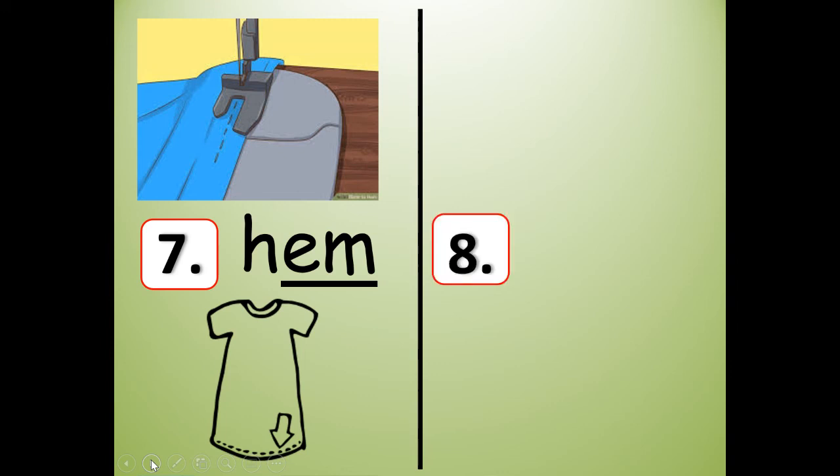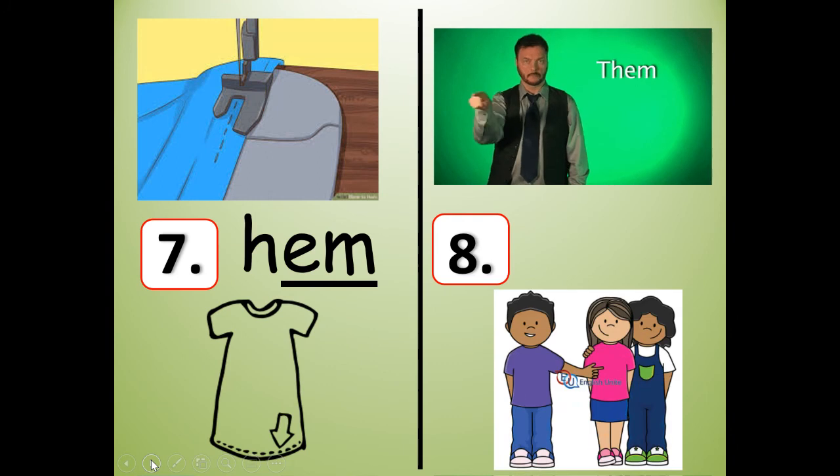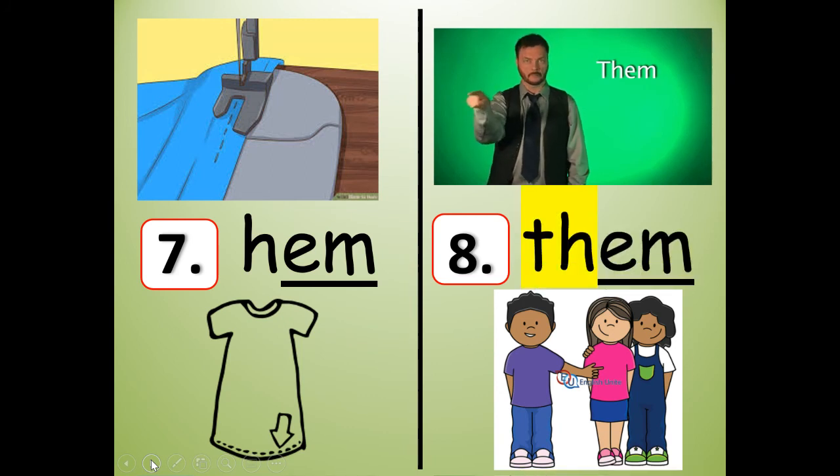Number eight is going to rhyme with hem. And there's the sign language for it. Them. T-H-E-M. Hem and them rhyme. The boy is pointing to them — them means more than one person, two or more people. T-H-E-M. So for number seven write hem — H-E-M — and for number eight write them — T-H-E-M.